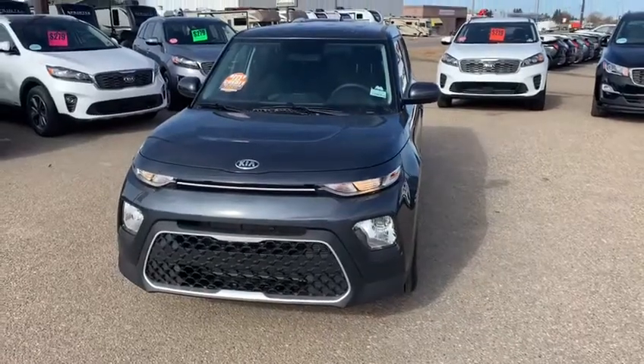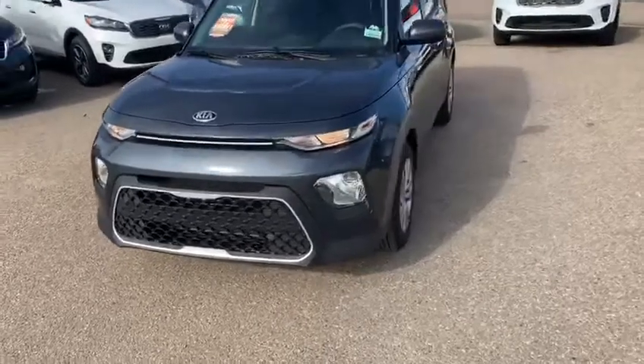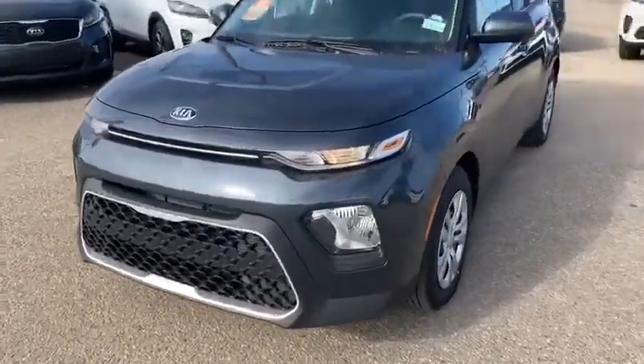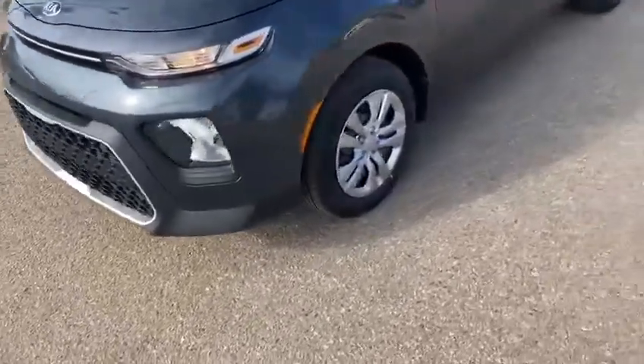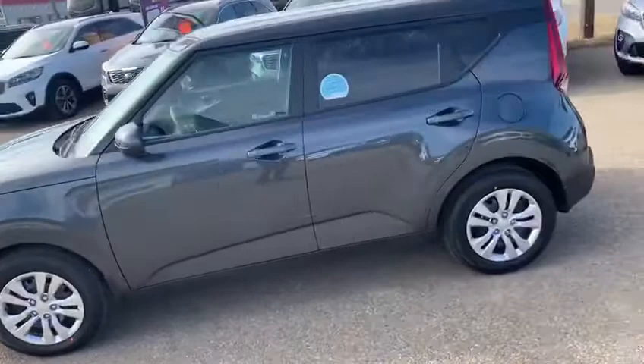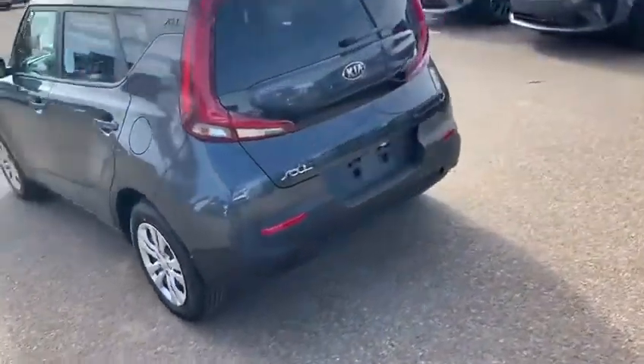It's Jesse from Southland Kia, and today I'm going to talk a little bit about our 2020 Kia Soul LX. It's very light, very nice looking front end — you've got the halogen headlights, the big fog lights, 16-inch steel wheels with some nice covers. They're very sporty looking vehicles and they come with a two-liter four-cylinder engine.